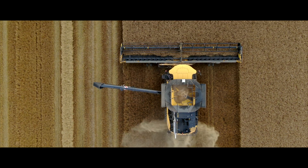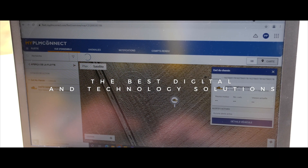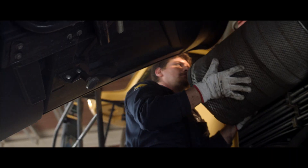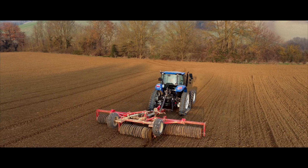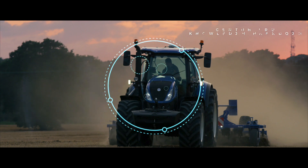Here, it's all cutting edge. Everything is mapped and tracked, thanks to the MyPLM Connect telematic portal. In that space, our teams will have a true experience in the field — to listen, to learn, to develop, to test, to validate, to train and to demonstrate, to connect.